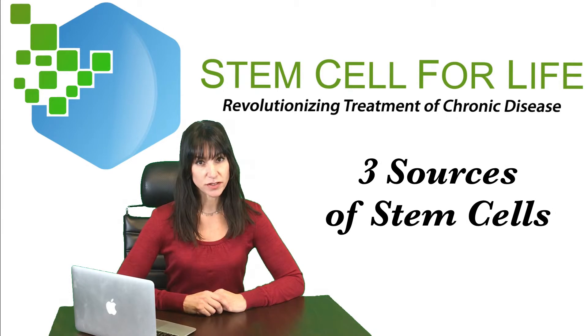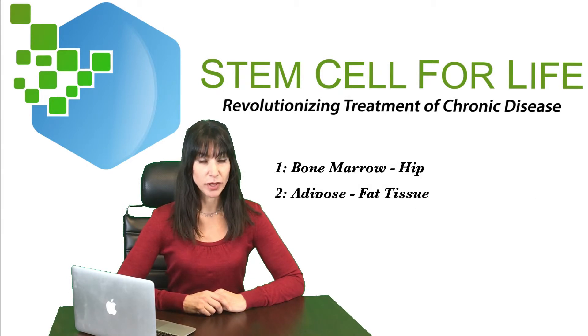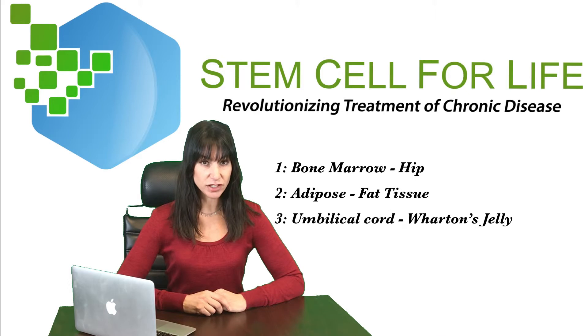There are three sources of stem cells. Bone marrow — these come from your hip. Adipose — these come from your fat tissue. And umbilical cord — they come from the umbilical cord, mostly the Wharton's jelly.